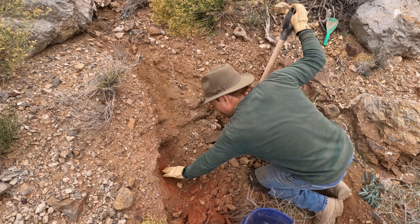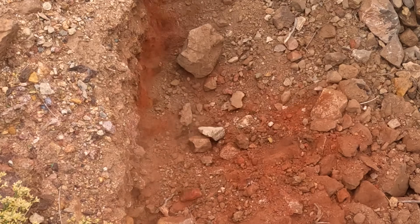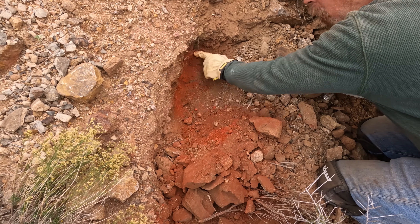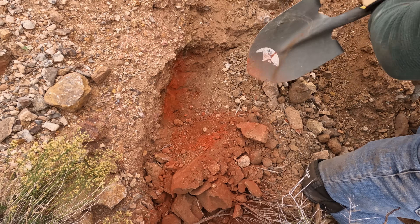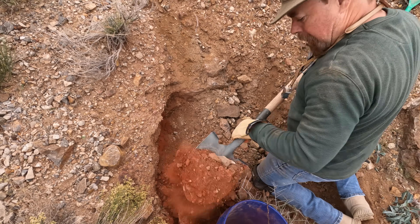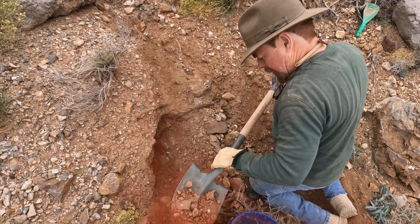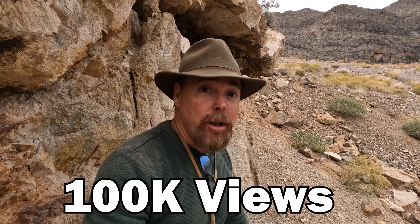That almost looks like cinnabar, doesn't it? Look at that — that's part of the old sill I was telling you about. It looks like cinnabar, but it's not. When this video reaches 100,000 views, I'm going to take you inside there and show you some of the richest veins you've ever seen.